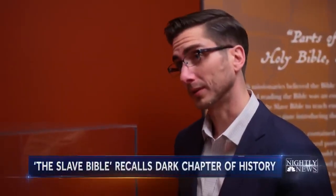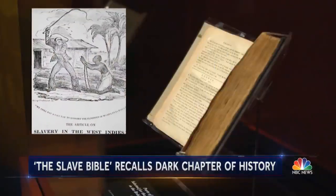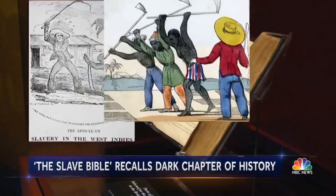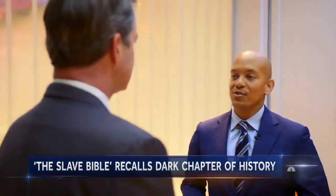Looking at this Bible, it's hard to tell that anything's been taken out of it — it looks like a normal book. For many enslaved Africans, this would have been the first time they were exposed to the Bible — a Bible selectively edited to instill obedience, using religion to underpin the horror of slavery.